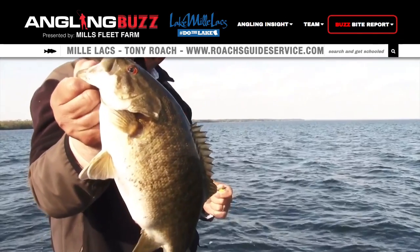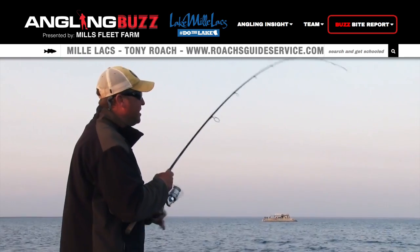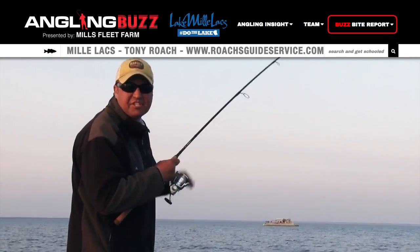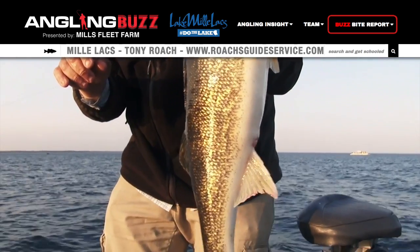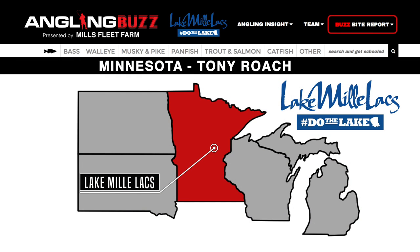As the water warms up, the faster you can jig, the faster your cadence — things just speed up and these fish get more aggressive. Been putting a ton of fish in the boat today, not just walleyes but big smallmouth bass. It's been a lot of fun fishing out here.